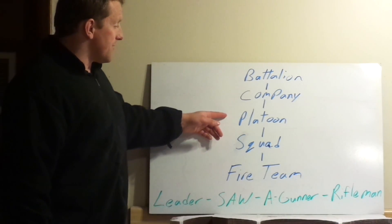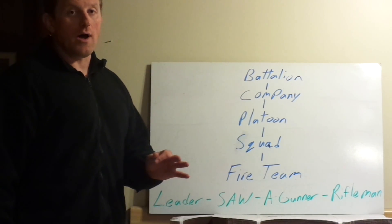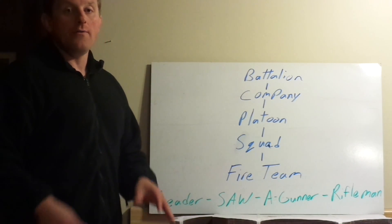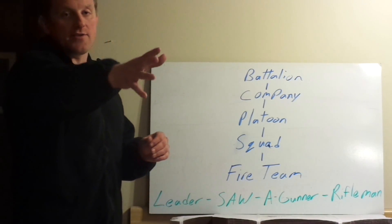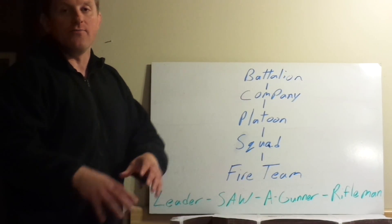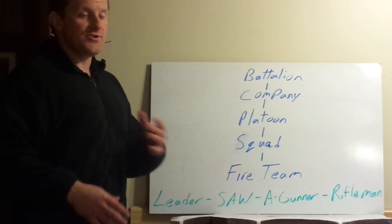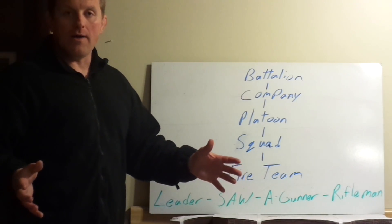We move from the squad to the platoon. The platoon, you guessed it, has three squads, a platoon sergeant and a platoon commander. Those two control the three squad leaders. The platoon commander would say: Grease, your squad needs to go here; Thompson here; Matichik, here. He doesn't individually control fire team leaders or individual Marines unless it specifically calls for it. Generally speaking, when he briefs, he briefs me, then I brief my fire team leaders.